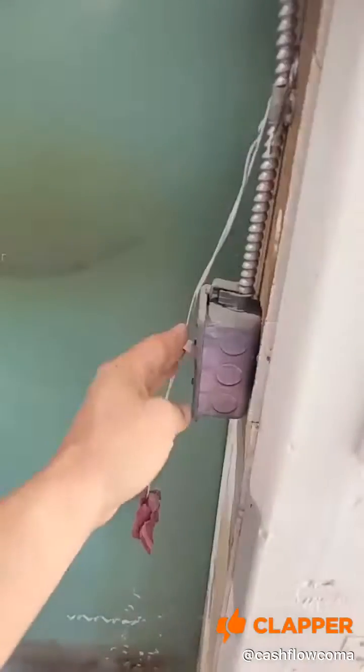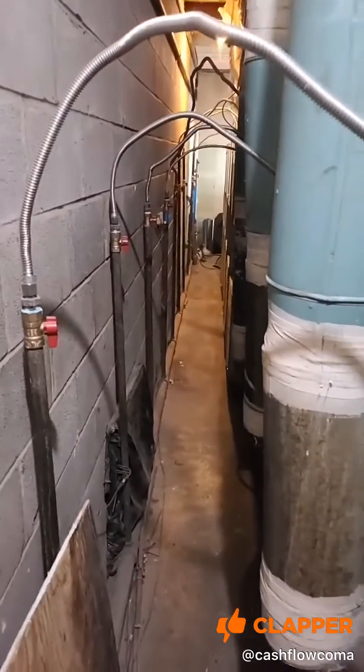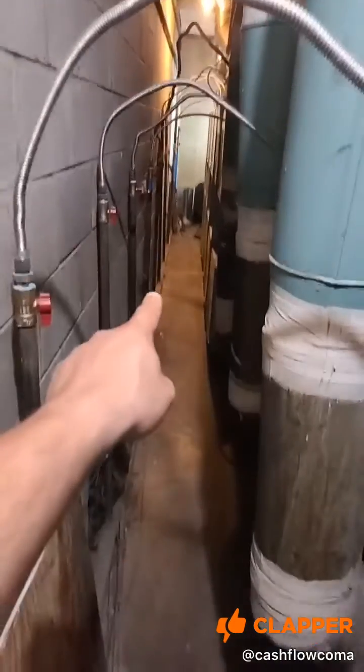And then if we turn on this switch and go on this side — here is the rear of the laundromat. This is where you can work on all the dryers, all their hookups. Big parts way down there.